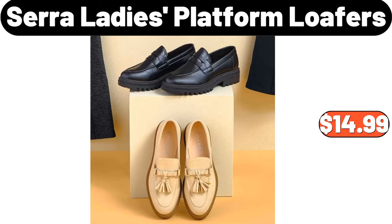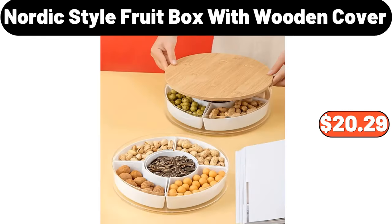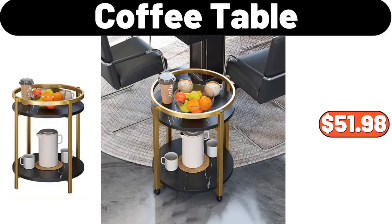Sarah Ladies Platform Loafers, $14.99. Nordic Style Fruit Box with Wooden Cover, $20.29. Coffee Table, $51.98.